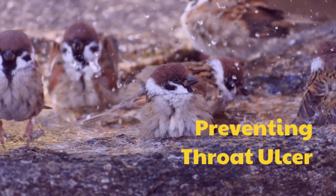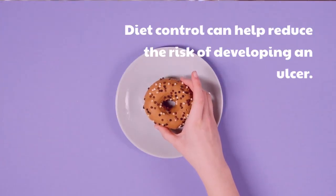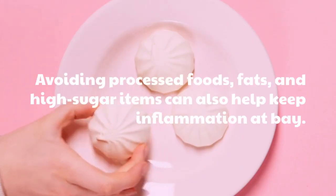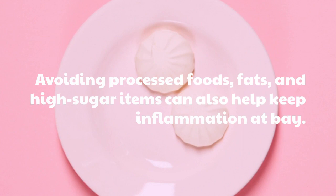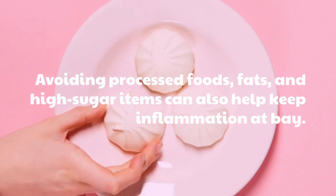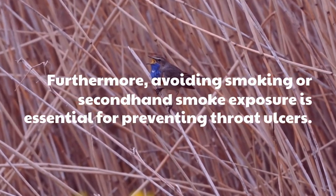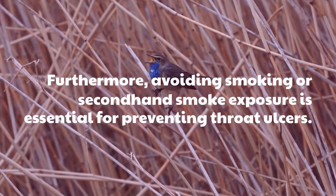Preventing throat ulcers: diet control can help reduce the risk of developing an ulcer. Avoiding processed foods, fats, and high sugar items can also help keep inflammation at bay. Furthermore, avoiding smoking or second-hand smoke exposure is essential for preventing throat ulcers.